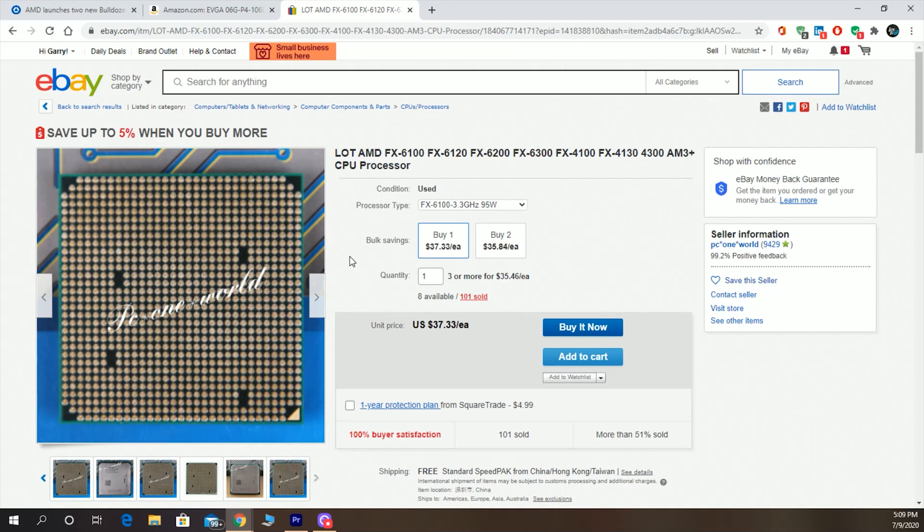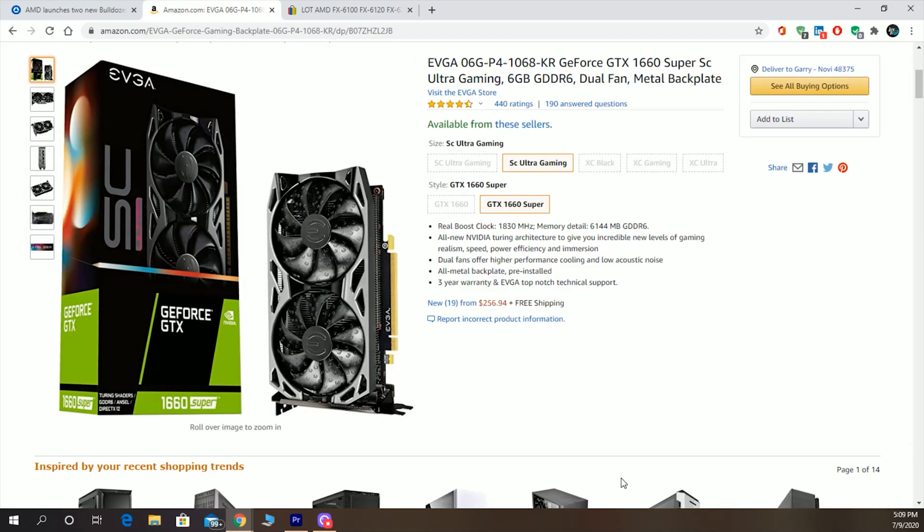This channel is really all about bang for the buck. So if you can save on the CPU cost, what kind of performance will you get when you pair it with a modern GPU like the EVGA GTX 1660 Super, which is our setup right now? We're going to benchmark this with regular benchmarks and run a few games through it, and you can make your decision on whether or not this is still valid and useful in 2020.